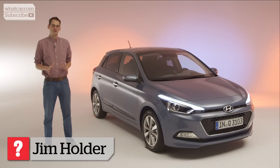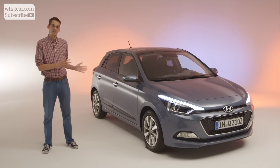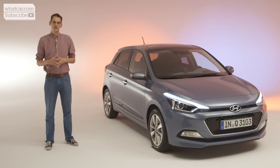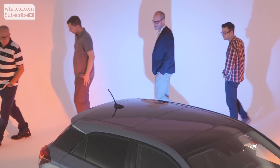Hyundai is riding high in the sales charts at the moment with its i10 city car and i30 family car. But now it's the turn of the i20, a Ford Fiesta or VW Polo rival, to get an all-new look. To find out how it will fare in the real world, we've brought five What Car? readers here to Frankfurt to give their opinion.